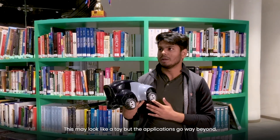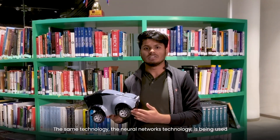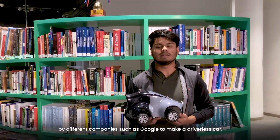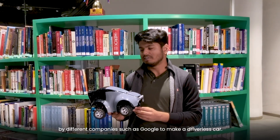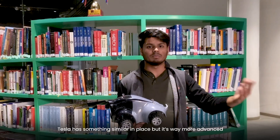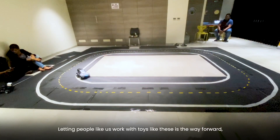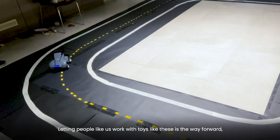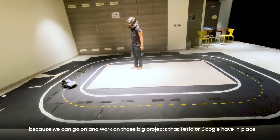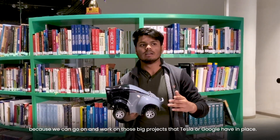This may look like a toy, but the applications go way beyond that. The same neural network technology has been used by companies like Google to make a driverless car. Tesla has something similar but far more advanced because it's already on the roads. Letting people like us work with toys like these is the way forward, because we can go on to work on the big projects that Tesla or Google has in place.